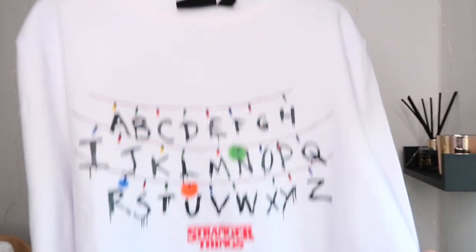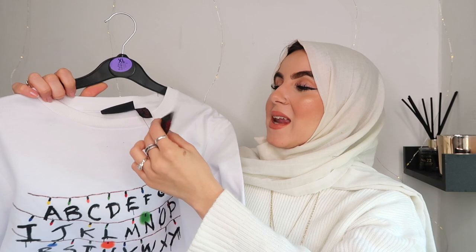Right now in Primark they have a lot of fitness and gym wear, which makes sense because it's January. But I also noticed they had a lot of Stranger Things merch, and I am such a huge fan — I binge-watched the third season the same day it came out. I came across this jumper and I just fell in love with it. I got it in a size XL because I wanted it to be really oversized for lounging at home. It was only ten pounds — a really good bargain.